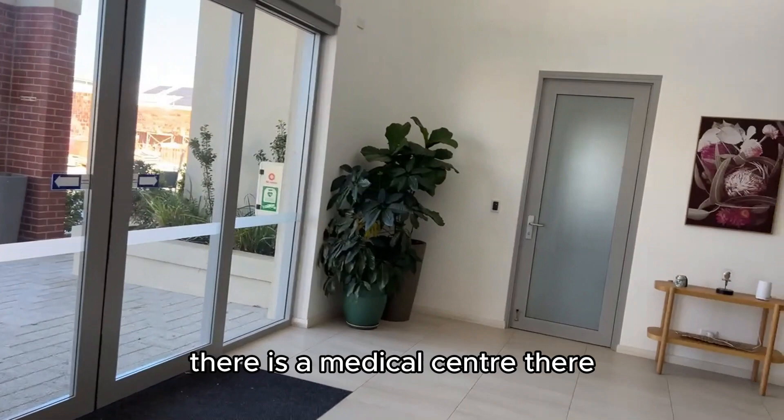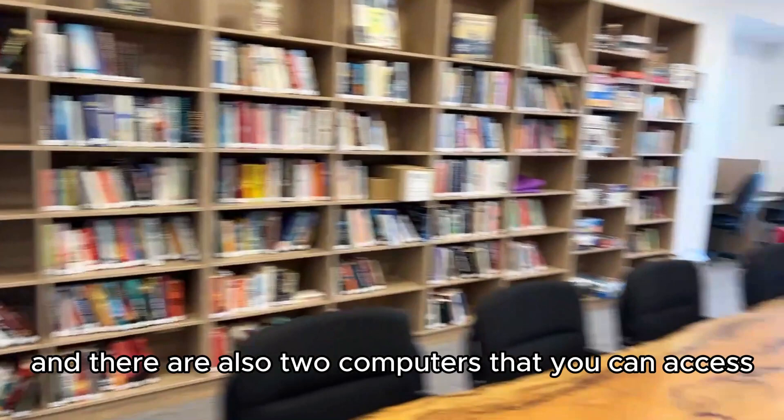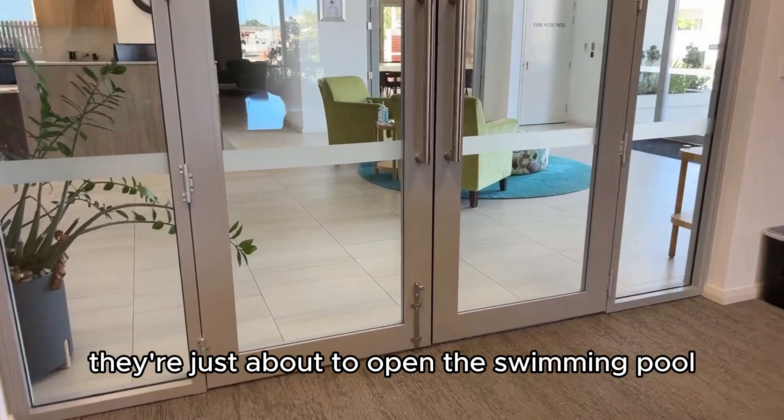There is a medical centre there — that one is locked. A very good library with two computers you can access, and a lovely little reading nook. In addition to this community centre, they're just about to open the swimming pool and a second community centre as well.